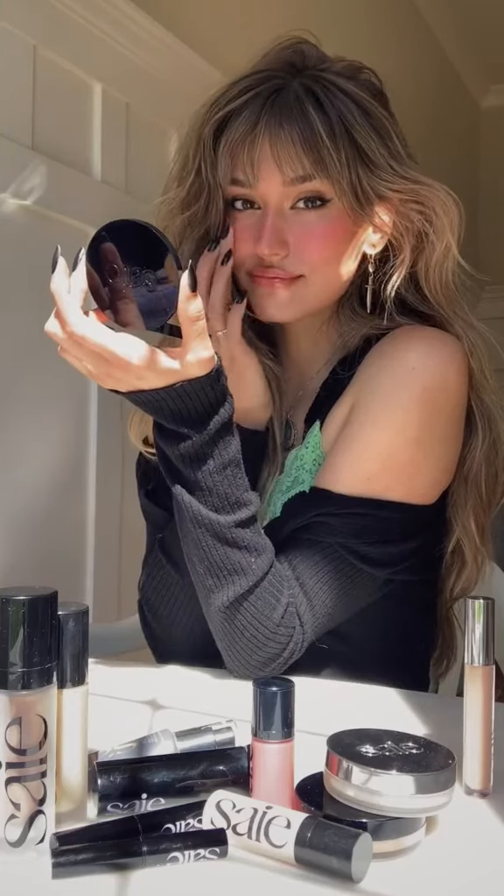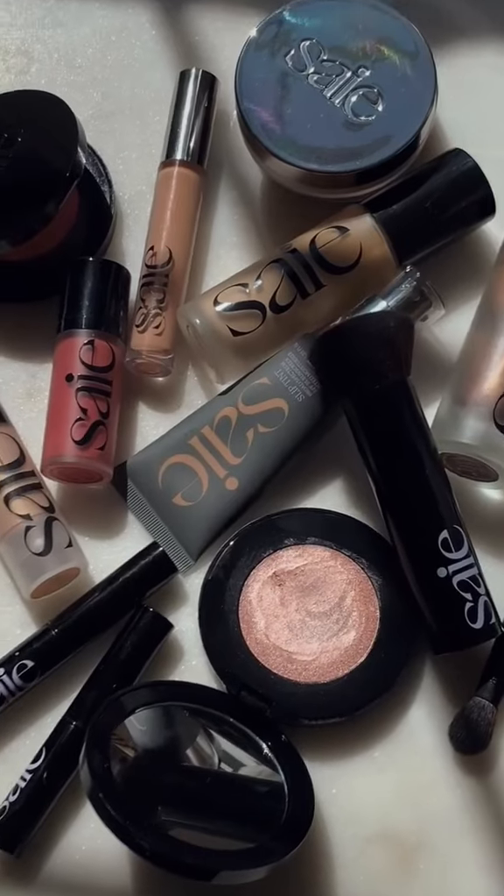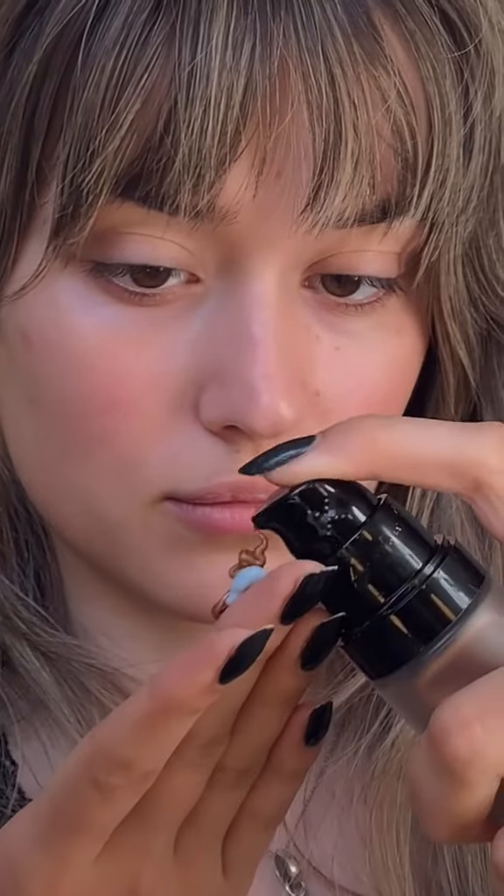Natural makeup that doesn't look like natural makeup — we all know the makeup that looks like you rubbed cocoa powder on your face as bronzer; we don't want that. I'm going to show you a full face using Say Beauty, because they've become one of my favorite clean beauty brands and their stuff simply works.